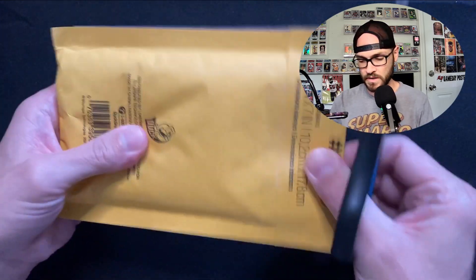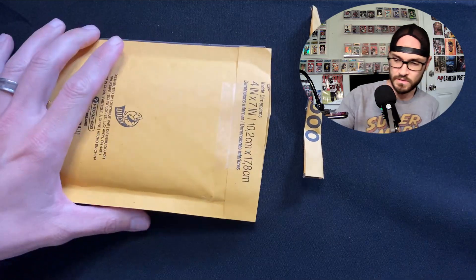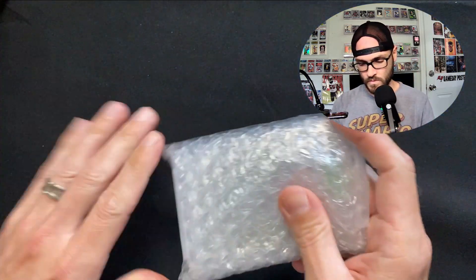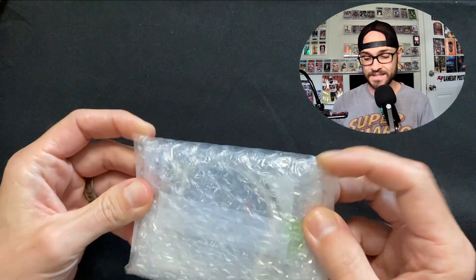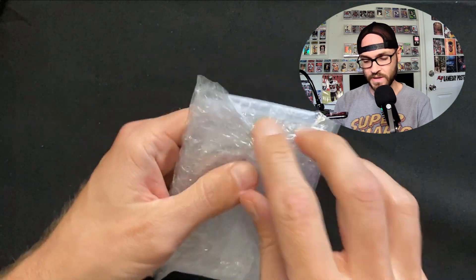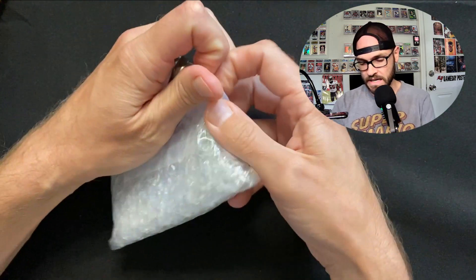I appreciate your support - thanks to you the mail day video from last week has over a thousand views and almost a hundred thumbs up. I cannot thank you guys enough for all your support. Let's see what we got in this first package.